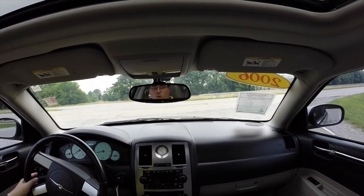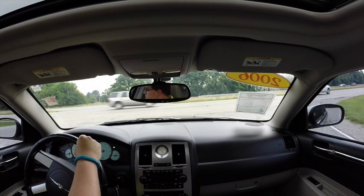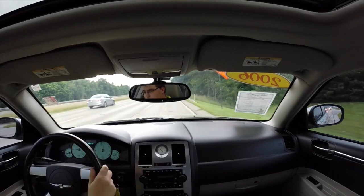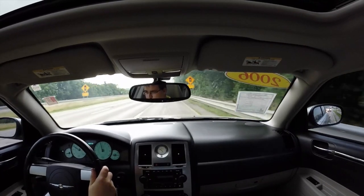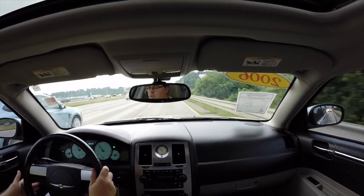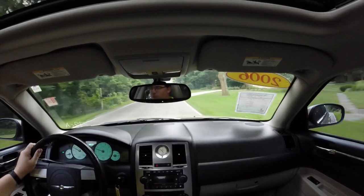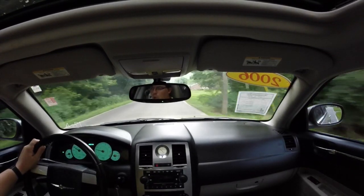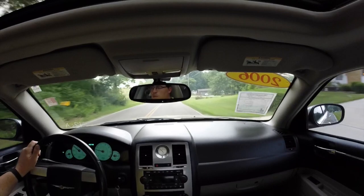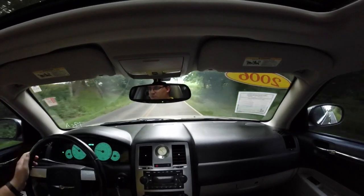We're going to take this 300 out on a short test drive just to give you a better feel of how this vehicle drives. We're pulling onto the highway and going down a country road. This car, even with a V6 engine, has pretty good pickup — get up and go. The car drives very, very smooth. There are no warning lights on the dash and no faults or anything like that.